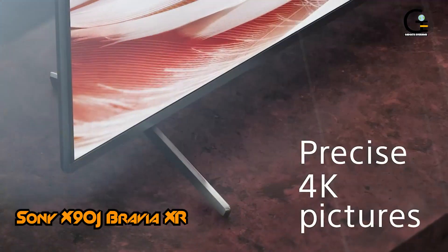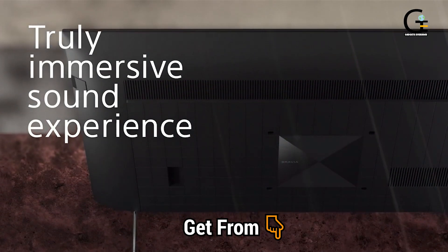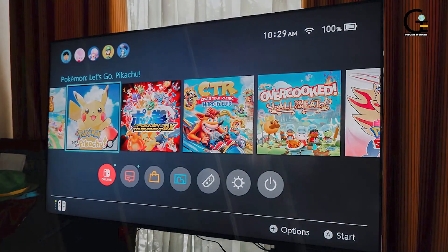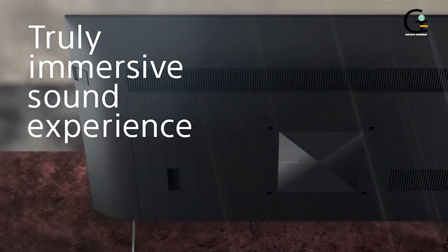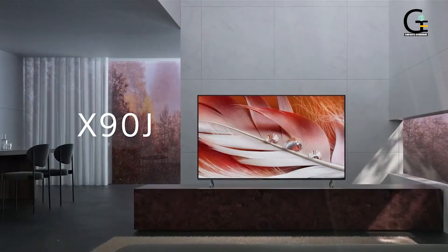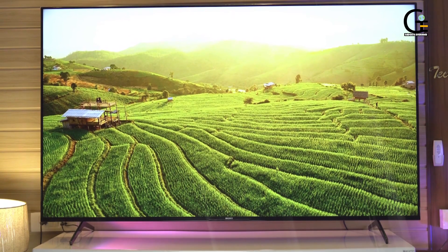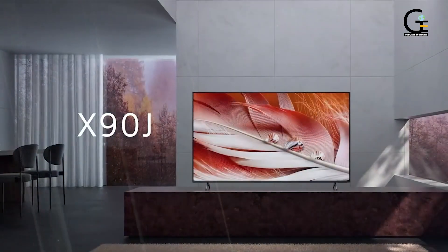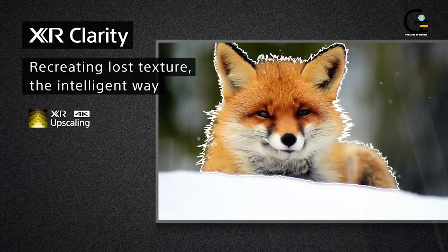Number 6: Sony X90J Bravia XR. Another strong pick from Sony, the X90J Bravia XR TV is an excellent display in that upper-mid-range tier. This TV comes in 50, 55, 65, and 75 inches, allowing for a solid range of pricing options with the internals to justify them. It may not have an OLED panel, but its direct LED screen provides crisply detailed and vibrant picture quality, with worthwhile HDR10 capabilities as well.